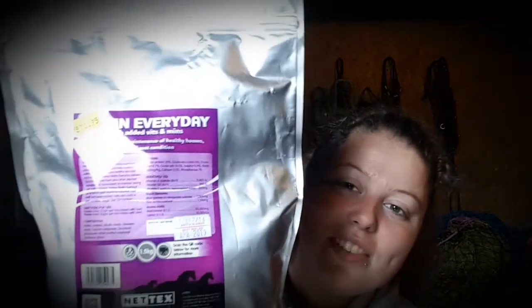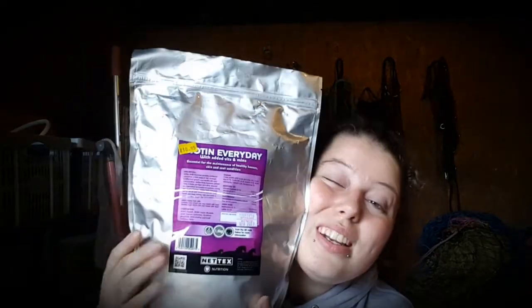So the first thing I got is Biotin Every Day. It's essential for the maintenance of healthy hooves, skin, and coats — just a general all-around good supplement. Since I've started putting Carrie on this — she's been on it over a year now — her hooves have actually grown really well and the farrier had to put a bigger size shoe on, so that's really good.